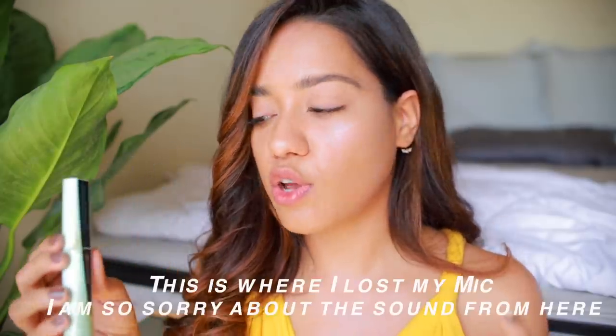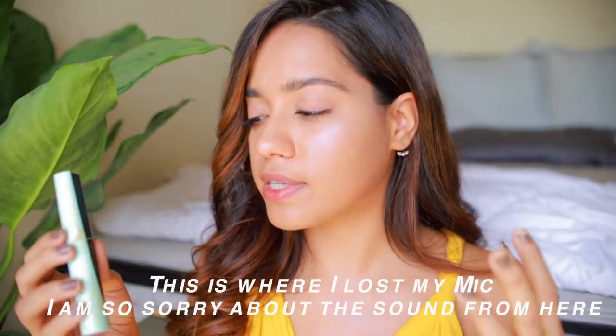Of course I had to take my Maybelline Total Temptation Mascara. I use it on my eyebrows and my eyelashes — it's been my go-to. This is the waterproof version, so I could dive into the ocean and my mascara wouldn't run. It is a little annoying to remove though.